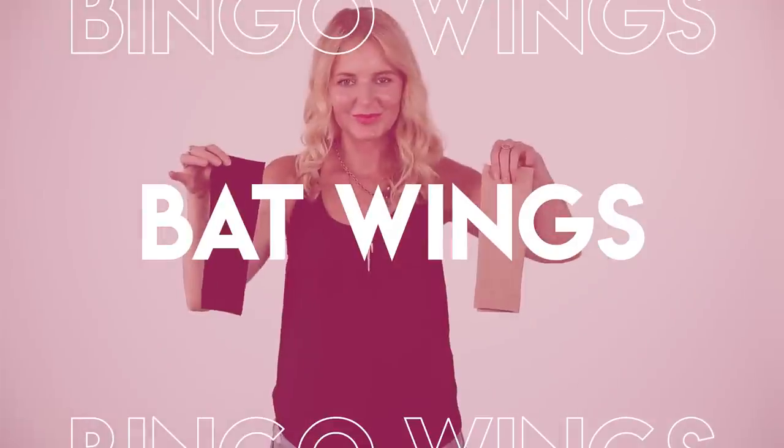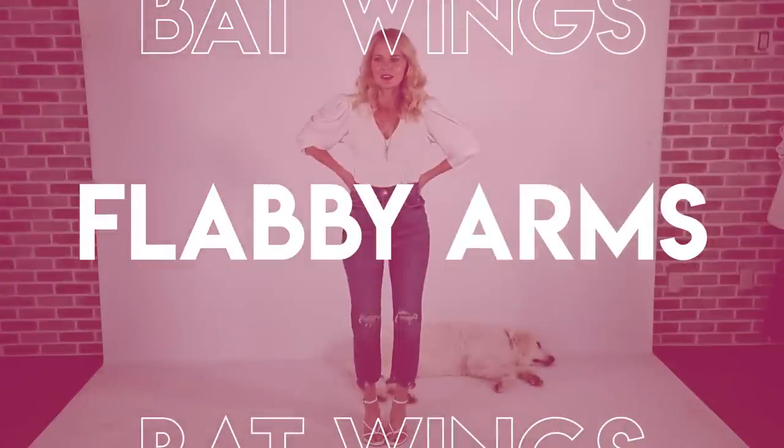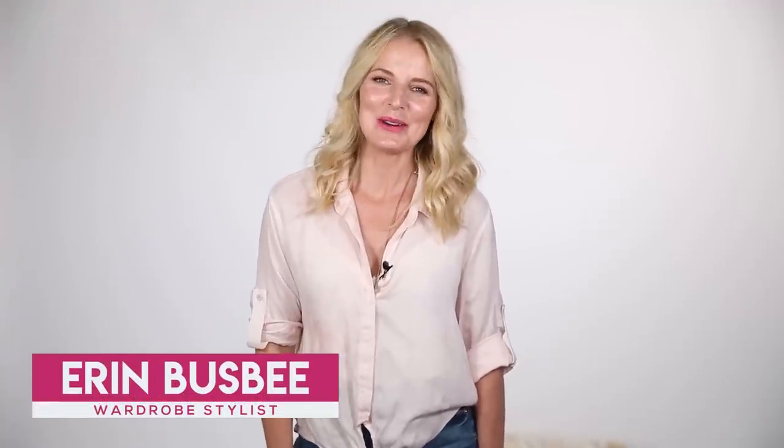Bingo wings, bat wings, whatever you wanna call them — today we're gonna tackle those flabby arms. Hi ladies, it's Erin and welcome back to my channel.